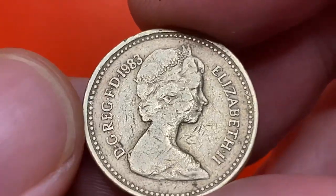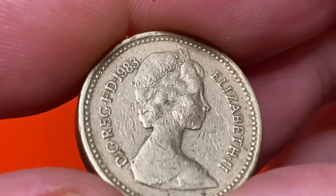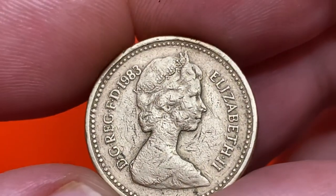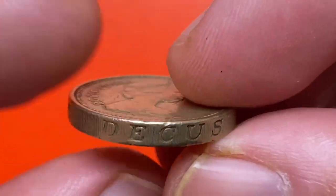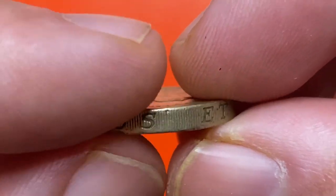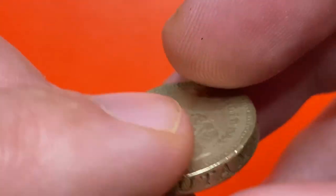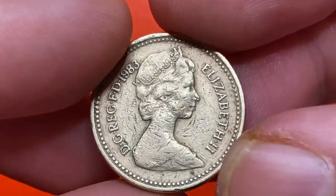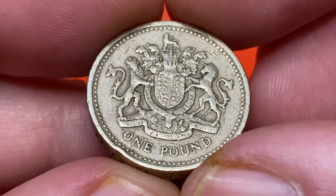By 1980, it had become apparent that with a general decline in purchasing power, the one pound unit of currency was more appropriate to a coin than a banknote. After consultation with many groups including retailers and special interest groups, the British government announced in 1981 that a new one pound coin was to be issued on April 21st, 1983.